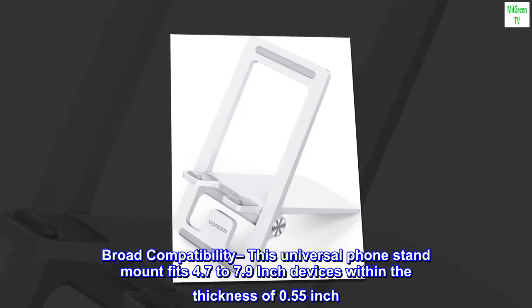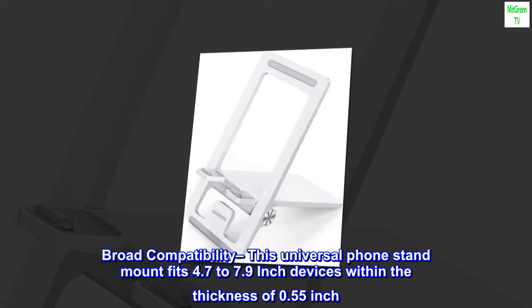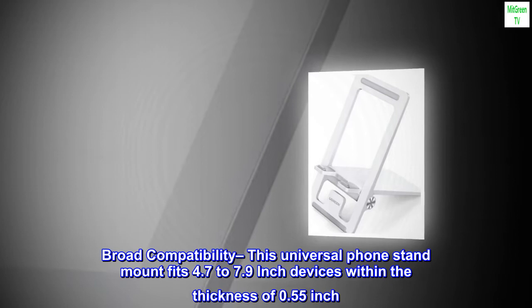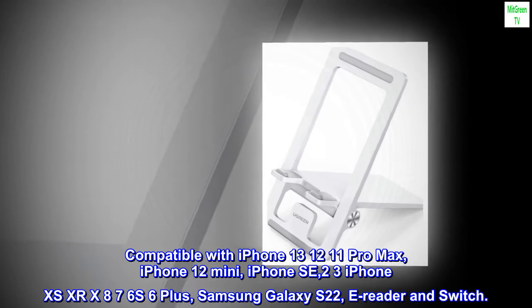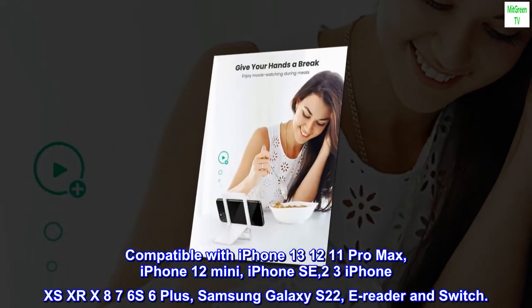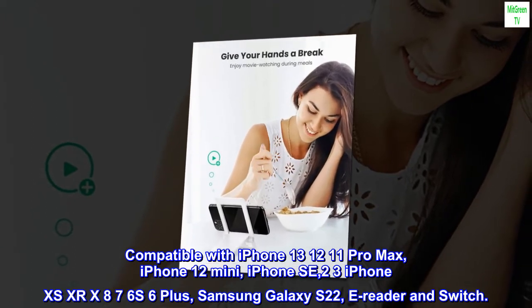Broad compatibility. This universal phone stand mount fits 4.7 to 7.9 inch devices within a thickness of 0.55 inch. Compatible with iPhone 13 Pro, 13 Pro Max, iPhone 12 Mini, iPhone SE, iPhone XS, XR, X, 8, 7, 6S, 6 Plus, Samsung Galaxy S22, e-readers, and Switch.